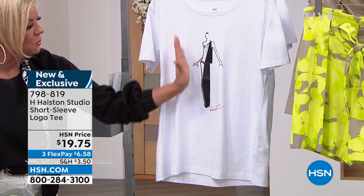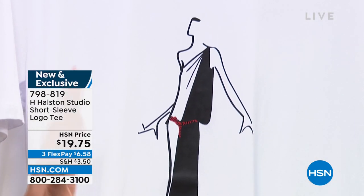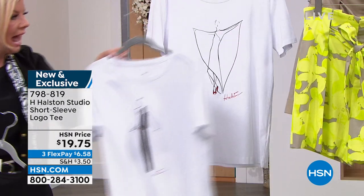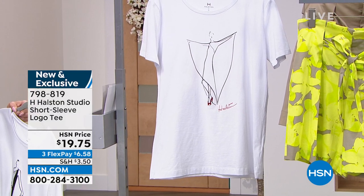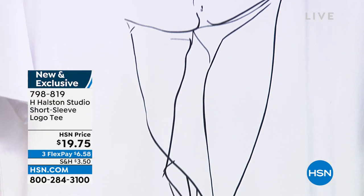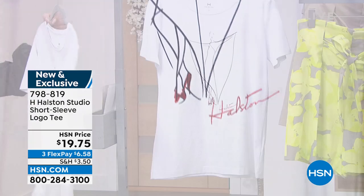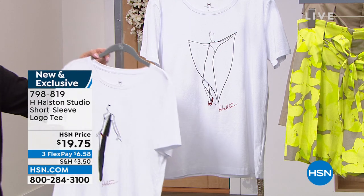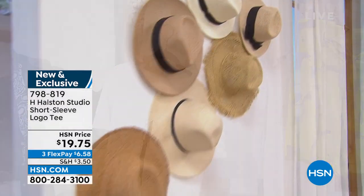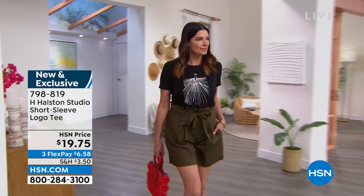Then you have this beautiful column statue of a lady — we're calling that column one as you're ordering. And lastly, this is going to be design three — a beautiful caftan wing-like dress. Each one is signed Halston at the very bottom. It's 100% cotton, approximately 27 inches in length. We have extra small through extra extra extra large as well.